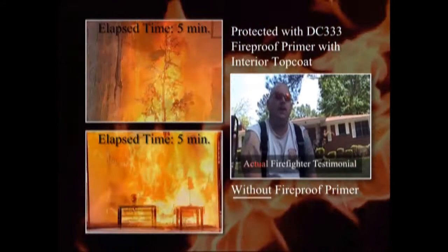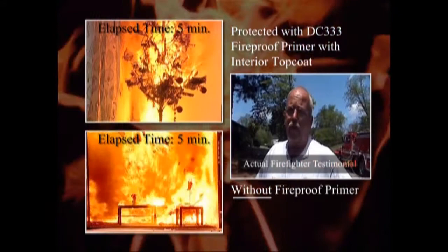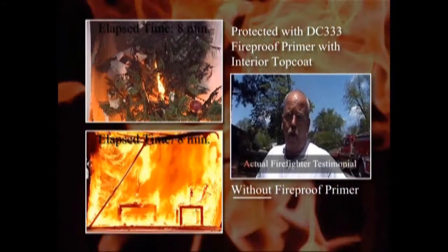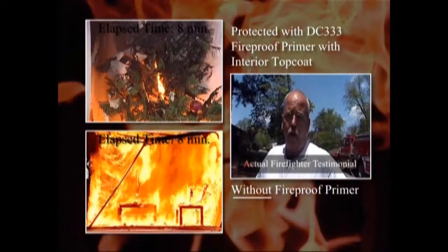Totally amazing. I'd recommend it to anybody — everybody. Two rooms were paired: one was coated and one was uncoated. The coated room, we got it up to 1,800 degrees at the ceiling, with flames roughly a foot off the floor. The room stayed intact — there's no structural damage whatsoever. The untreated room is now ash.